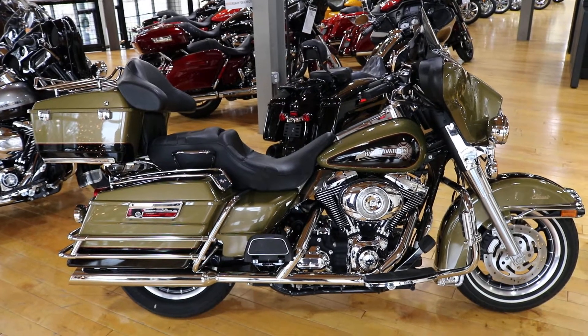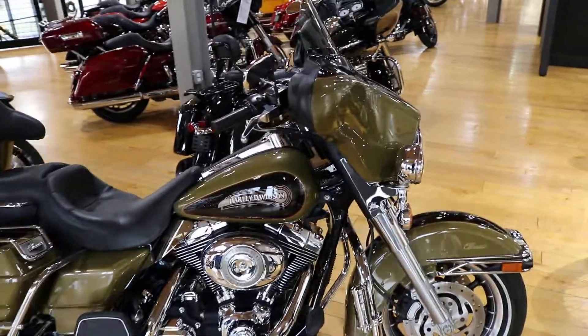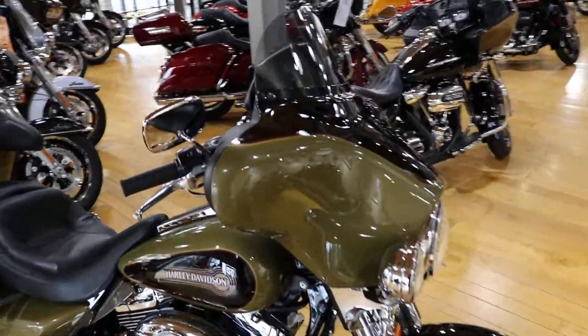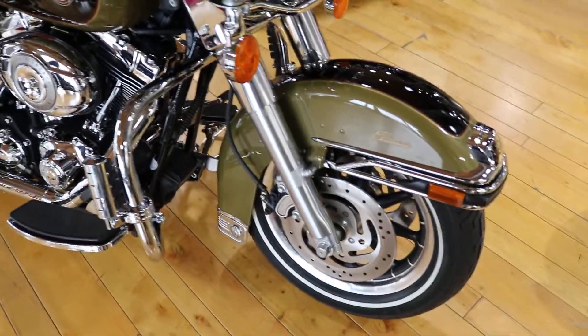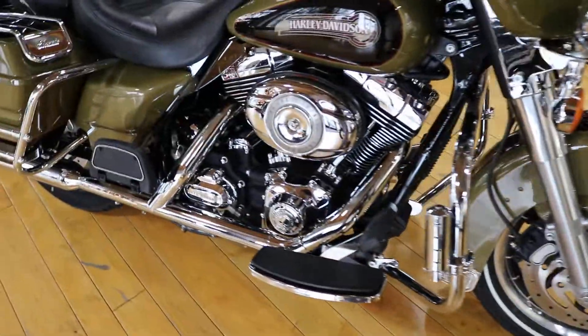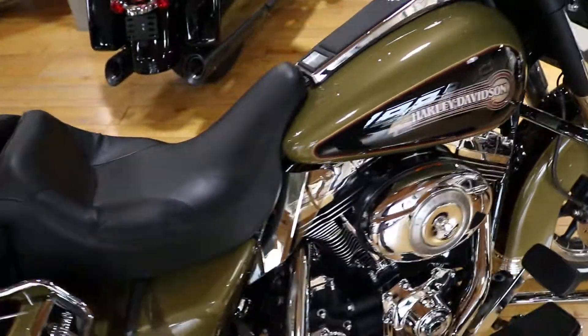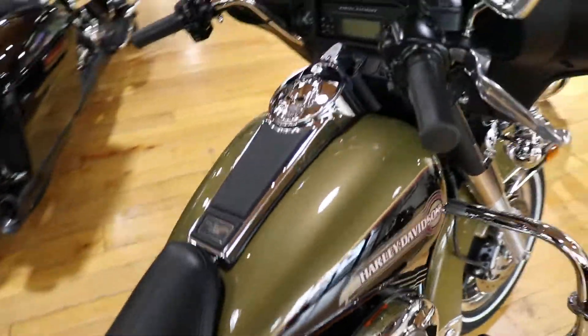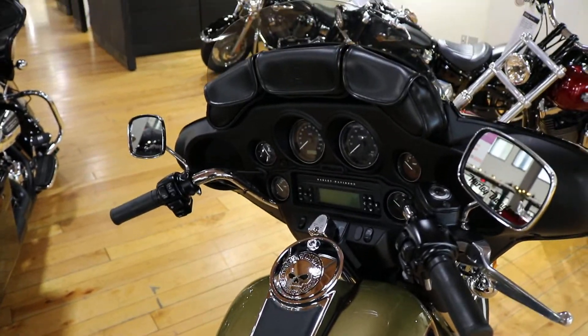It's a 2008 Ultra Classic in olive and black two-tone. It's got highway pegs, timing cover, the plastic heat guard, and the custom skull gas cover.